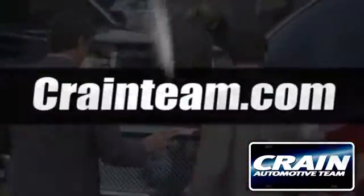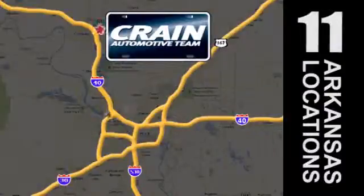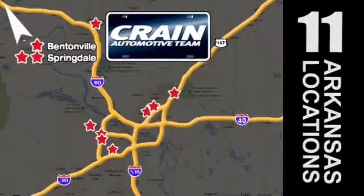Visit us anytime at Craneteam.com. Go, go, Craneteam's got them, Craneteam.com.